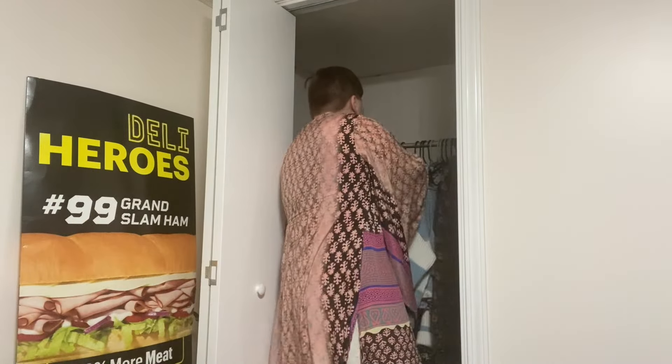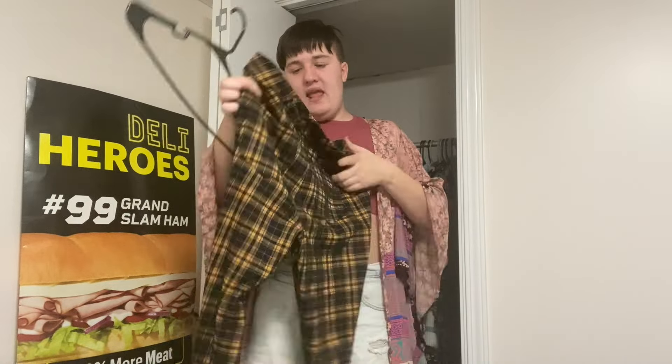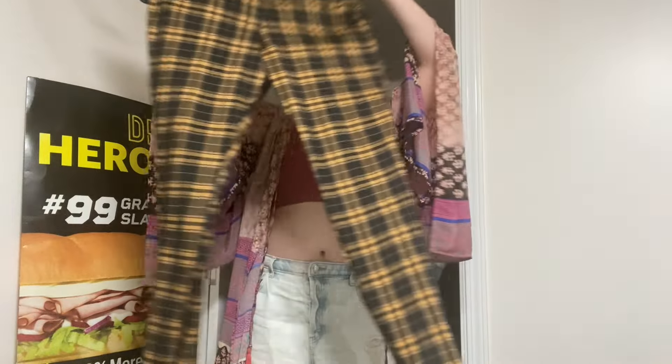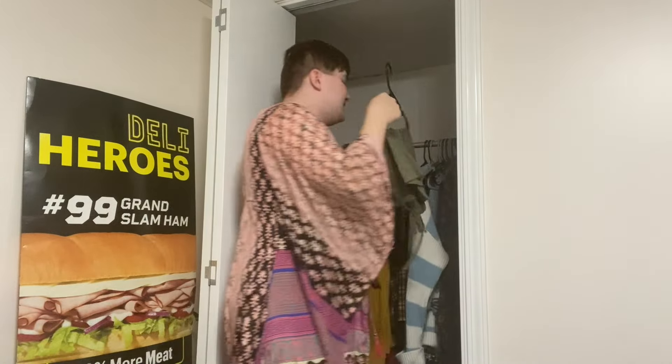Then I also have yellow plaid leggings from Kohl's clearance — I actually wore these tonight for a Pippin dance call audition. They're so cute! I haven't worn them in a really long time because I never have outfit ideas for them. If anyone has ideas, comment down below — I think a black top would look cute with these.